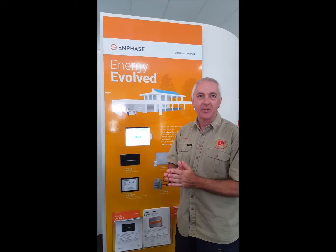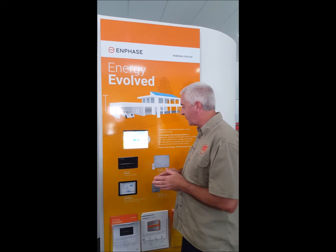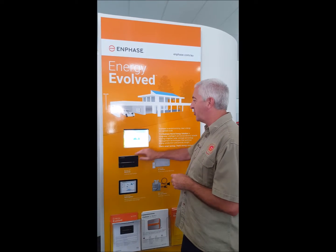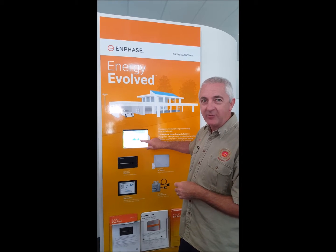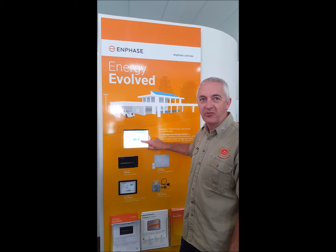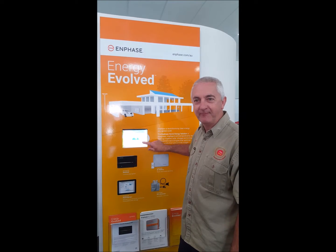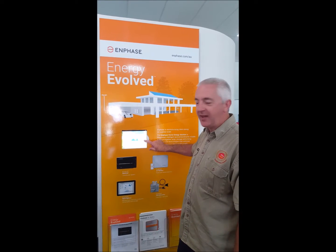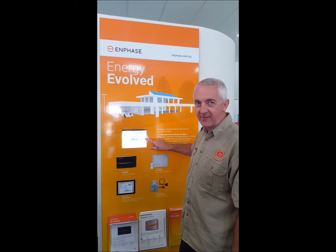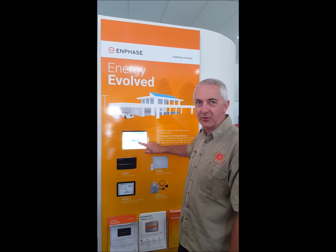Hello, my name is Howard and I work for Albany Solar. Today I'm going to show you the Envoy Metered S. This is by Enphase and it controls your solar system, but it also shows you your energy consumption and your energy production, allowing you to maximise your savings from your solar system during the day and minimise energy being purchased from Synergy at night. Here we have my property and we can see solar production and energy consumption — the savings are trying to match one with the other to minimise energy being purchased from Synergy.